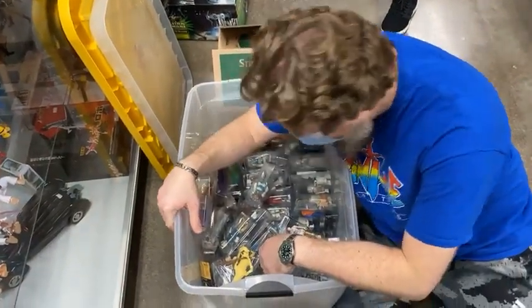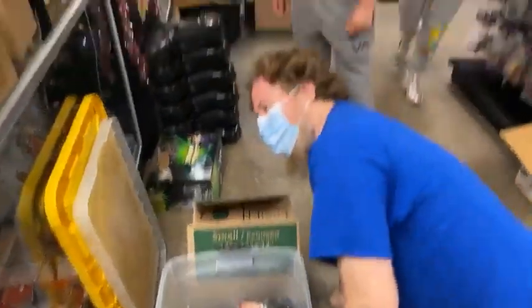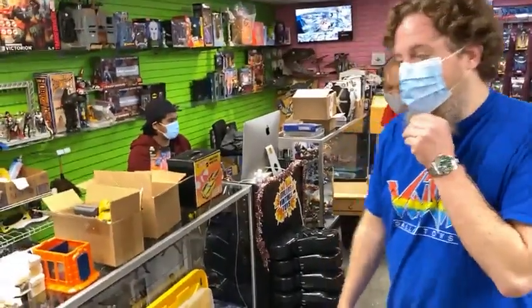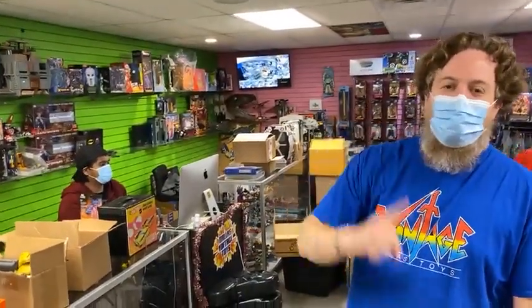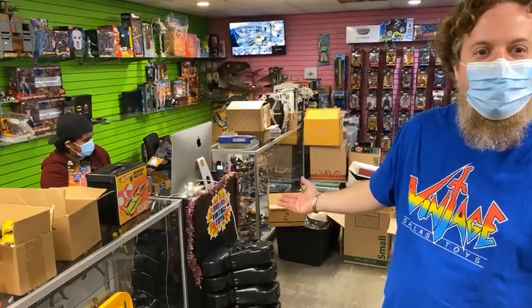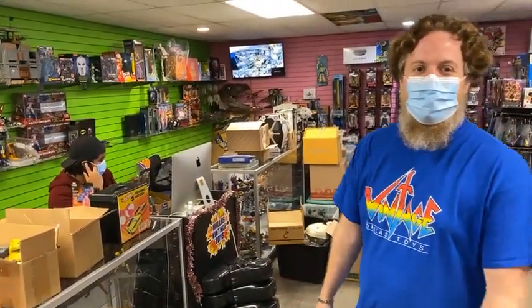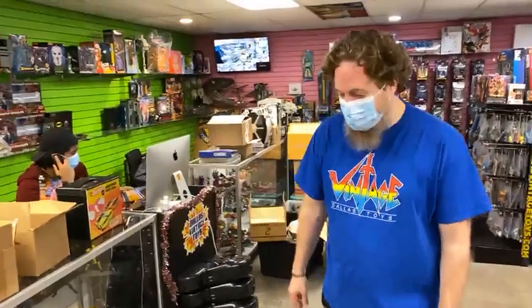After our 12-hour day yesterday — I was here 14 hours, Sean was here 14, everybody else was here 13, 12 and a half, 13. We're open today Monday 10 to 6, Tuesday 10 to 6, and Wednesday 10 to 6. We have the toys you're looking for — this is the way. 12021 Planter Road, Suite 190, Dallas, Texas 75243. Come see us!